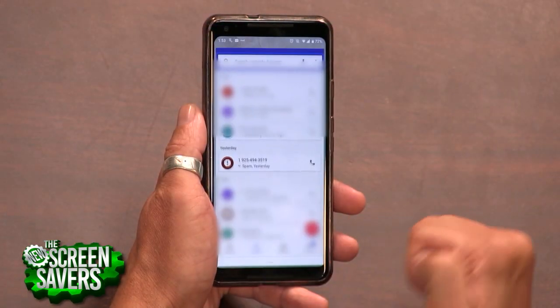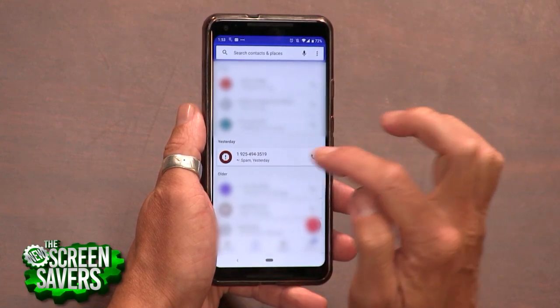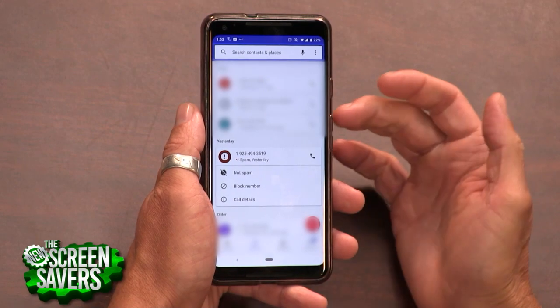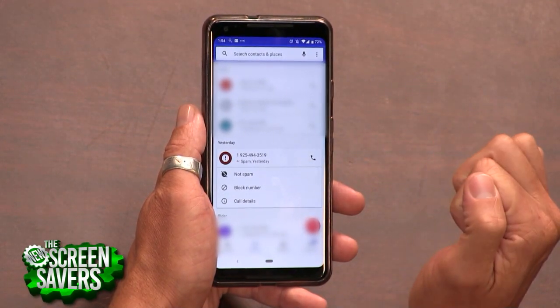Now, you can take on robocalls and spam calls on your own right now if you don't mind doing a little legwork. Identify a call that appears in your call log on your phone app, open up expanded information for that call, and you're likely to find a block number option, which you can tap to make sure you don't see it next time a call or text comes through from that number.